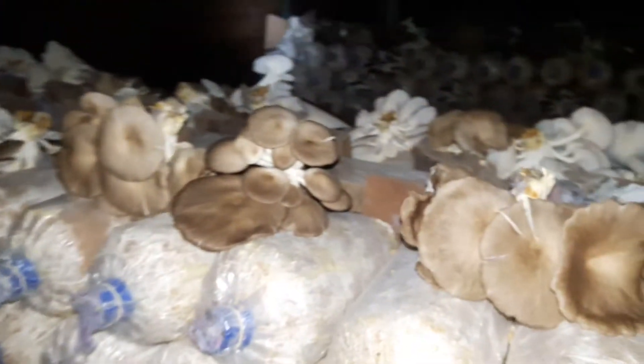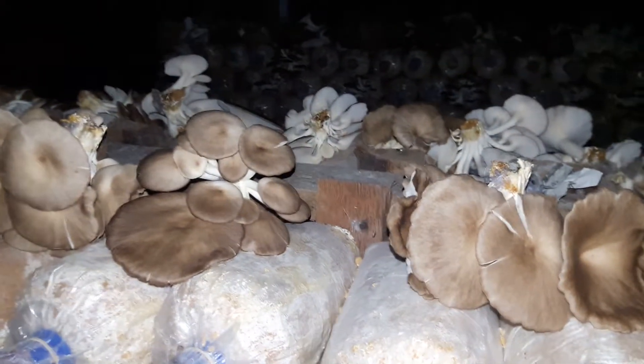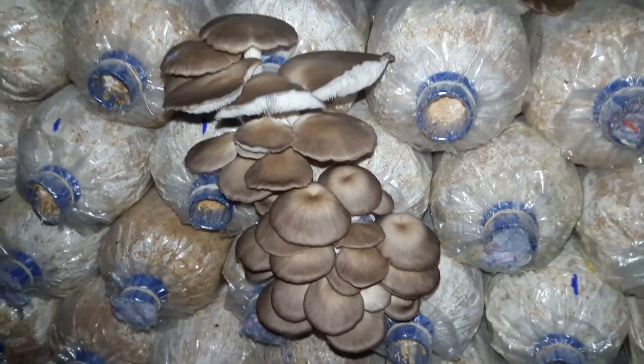Mushrooms everywhere, very nice. You can see the smoke — this is the spore. The mushroom spore is a lot. I have to put on a mask otherwise I will fly high. It's very strong mushroom spore, you know.